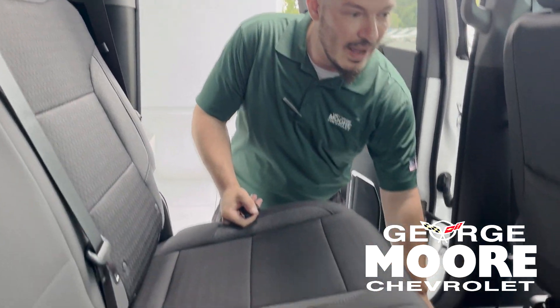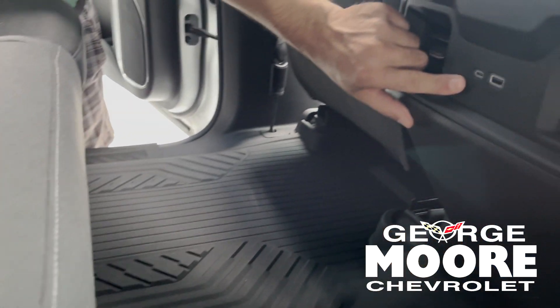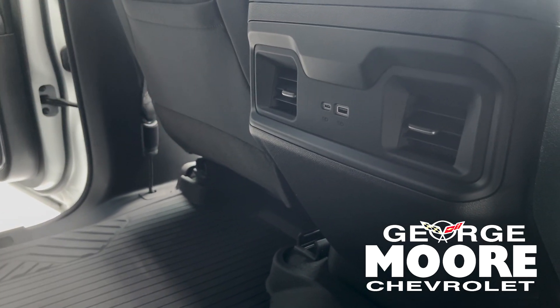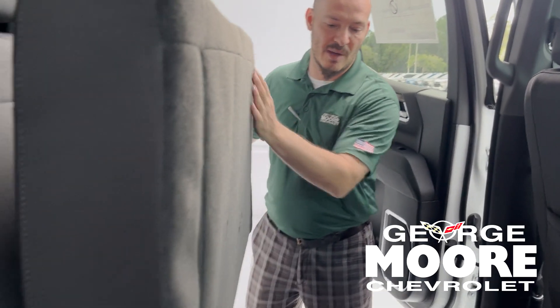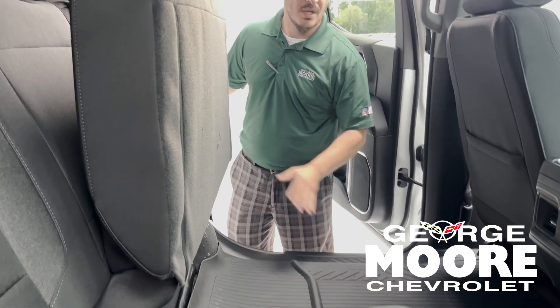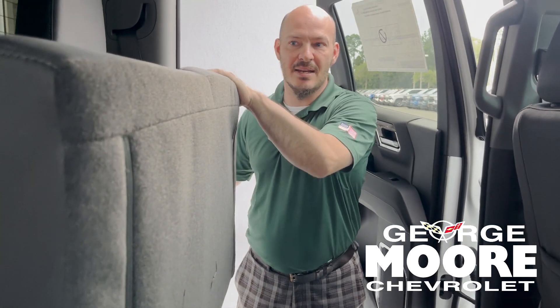In the back seats, it does have all-weather mats. It does have wireless charging and charge ports here in the back — if you do have kids, they don't have to worry about fighting over who gets to charge their stuff. The back seats can fold up if you need a little bit more room, so there's plenty of storage space back here as well.